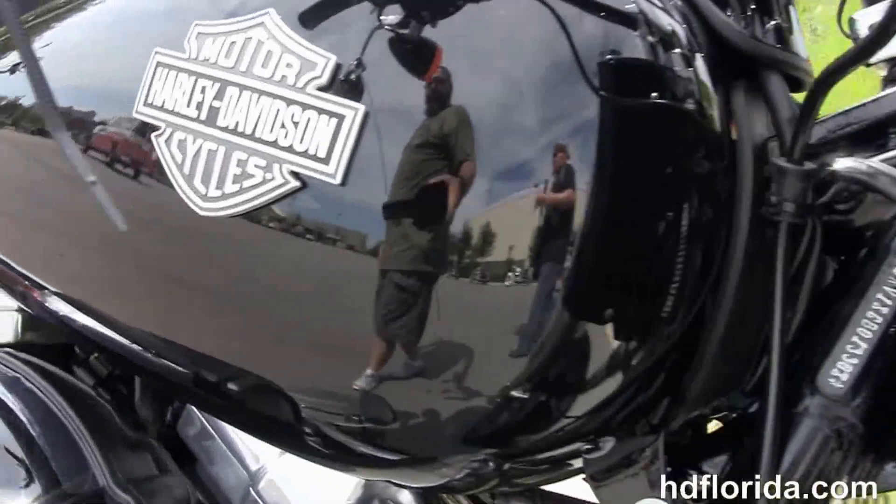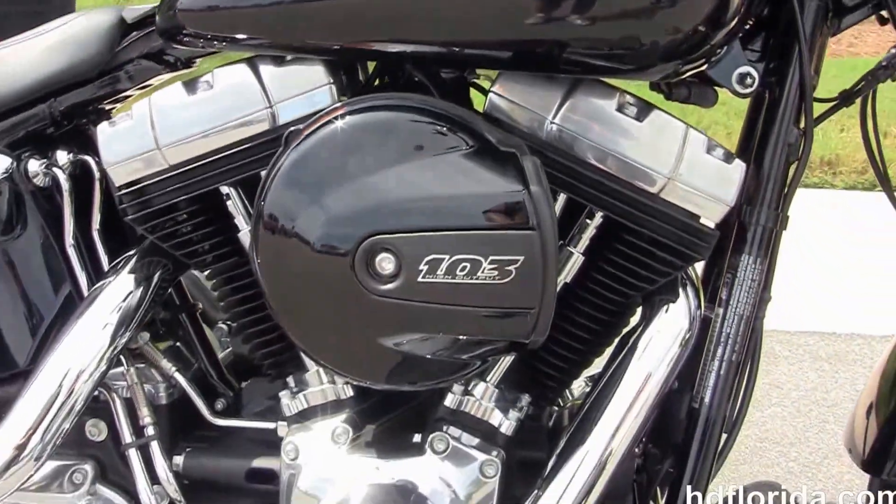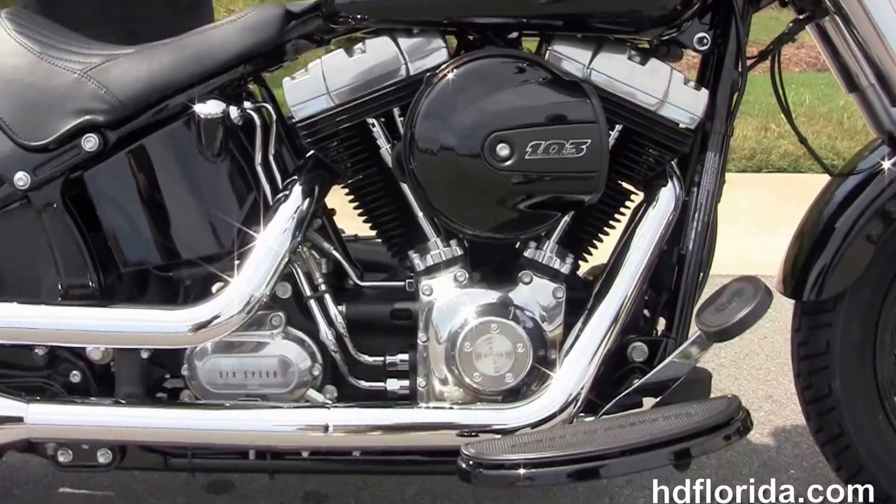We finance new Harley Davidsons up to 84 months. Be sure to ask about our fly and ride program. Jen's gonna fire it up for us real quick.